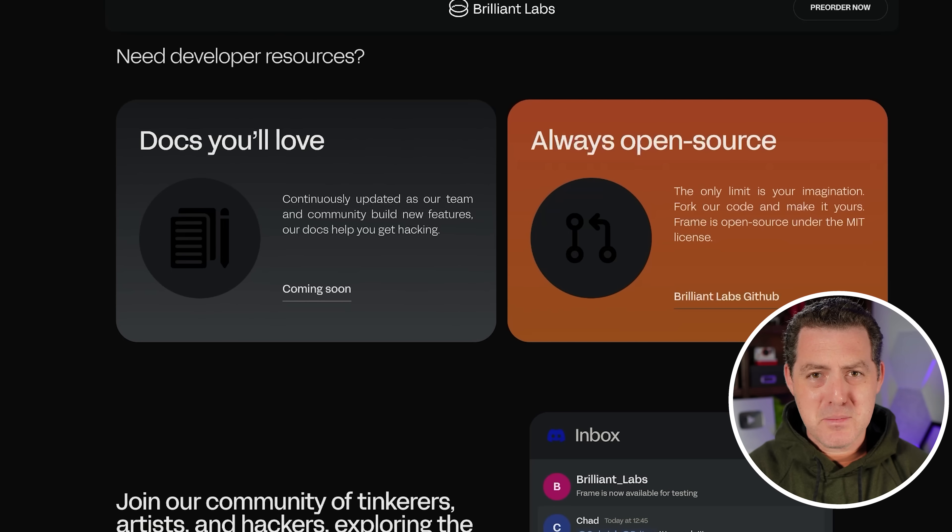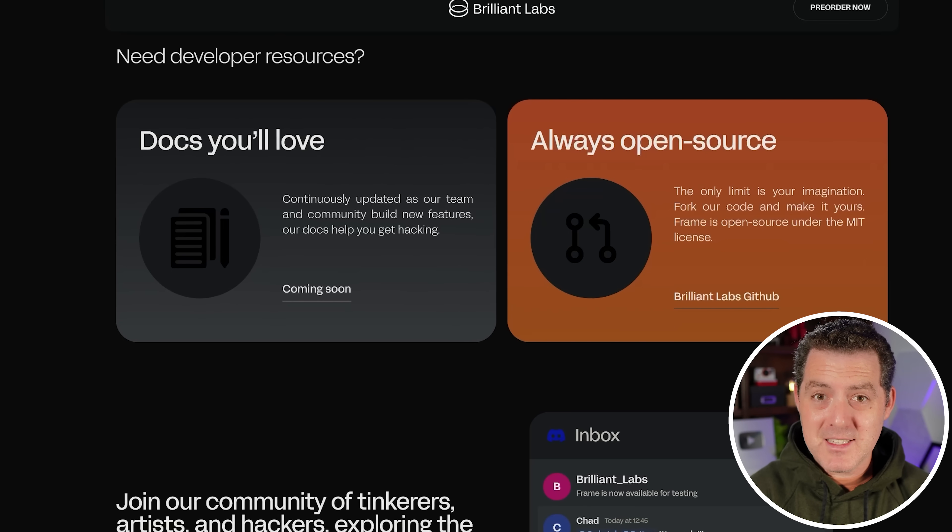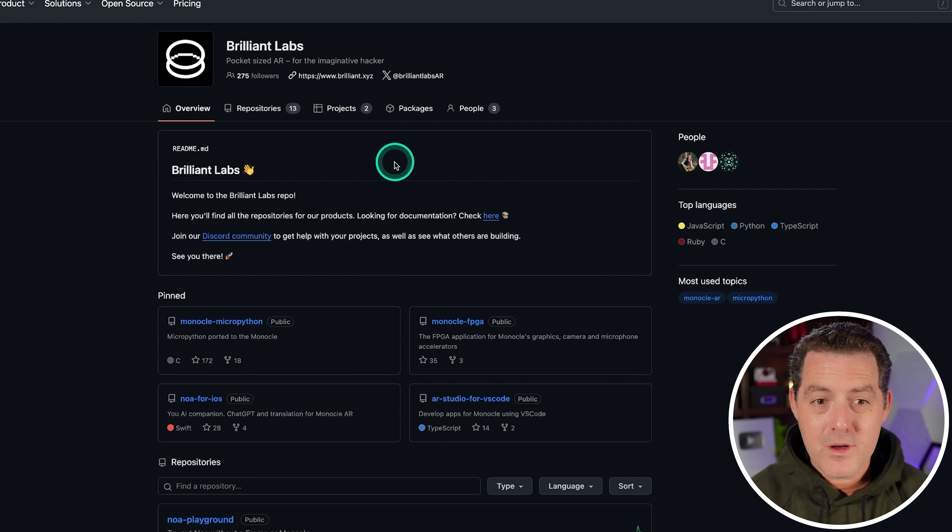And here's the best part — it's open source. That's incredible. I am so appreciative anytime a company goes open source, and this is very different from Apple Vision Pro. Here's all the code for their glasses. I'll drop a link to this in the description below if you want to check it out.